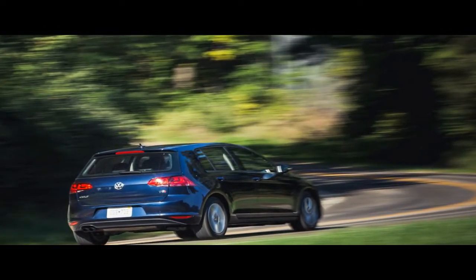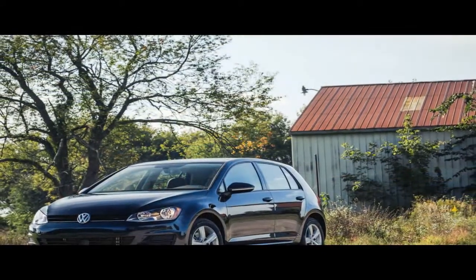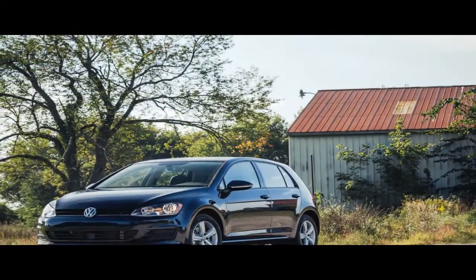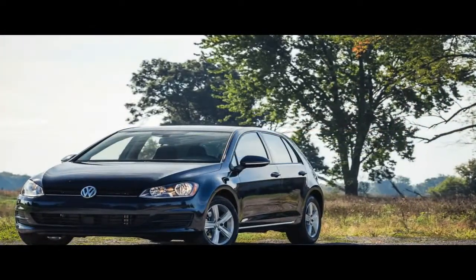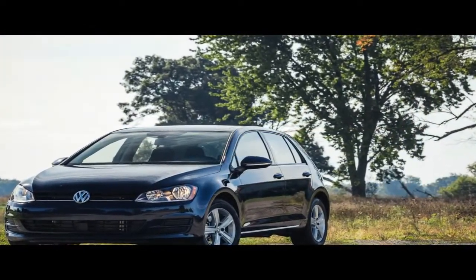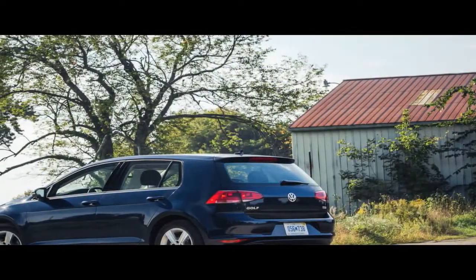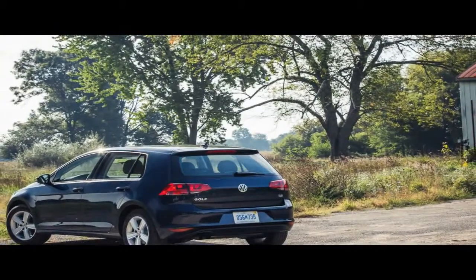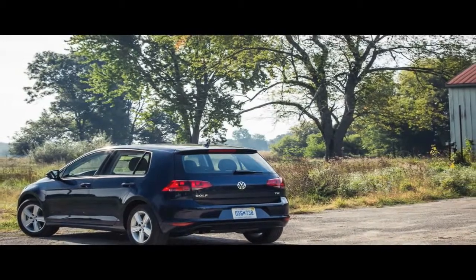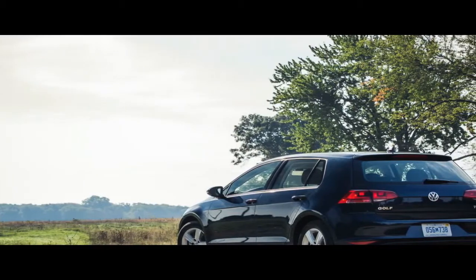We recognize that a vast swath of buyers shop primarily on value. Those shoppers will be pleased by the tweaks VW has made to the Golf lineup for 2017, the last model year before a facelifted edition arrives. The base price is effectively lower than it was last year, and the number of trim levels has been reduced from four to just two, albeit each with more standard features than before. The two-door body style has been axed, and by now you're probably aware of what happened to the diesel engine option.